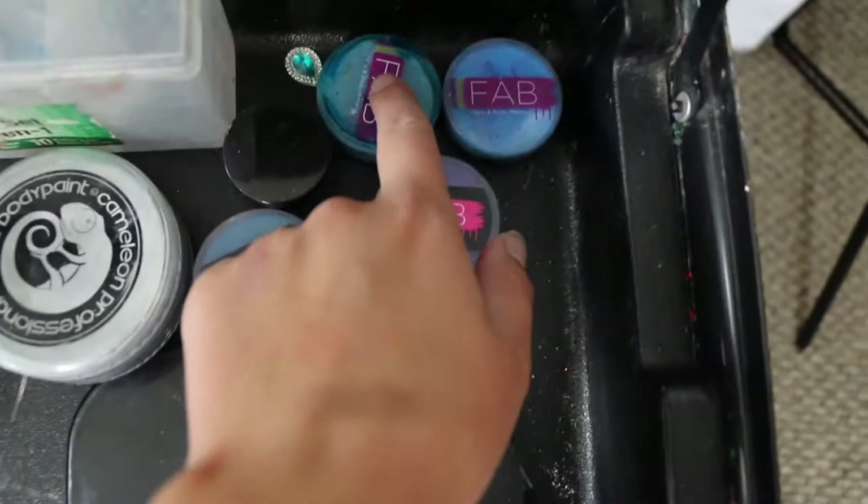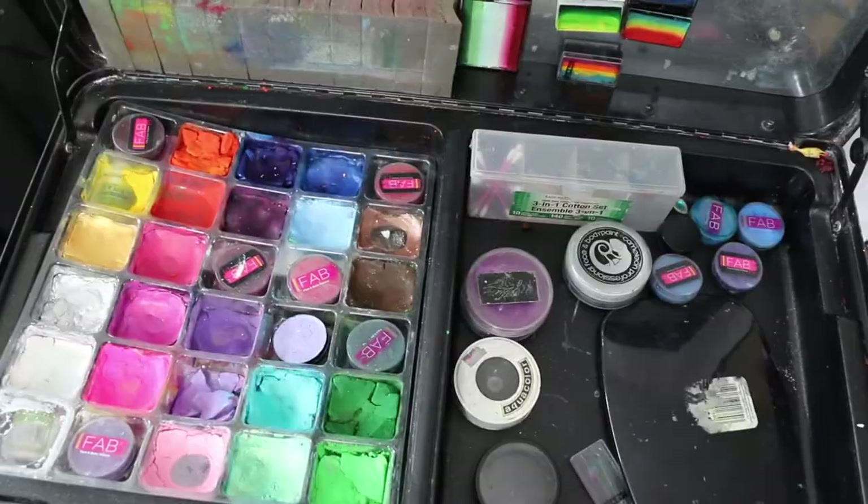A bunch of little odds and ends and a couple extras of my FAB paints. These are super beautiful colors — they're Ziva. Let me go ahead and move on and show you my kit today.